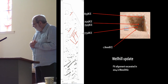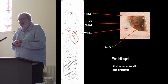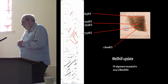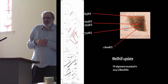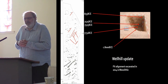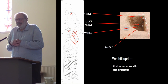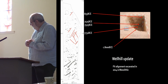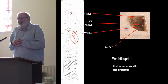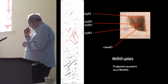Well Hill update: the pit alignment excavated in 2014, which I thought might be Mesolithic, didn't find any Mesolithic artefacts and was assumed to be early Neolithic. It's actually Mesolithic, and the character is very similar to the pit alignment at Crathes in Aberdeenshire that the Murrays excavated.